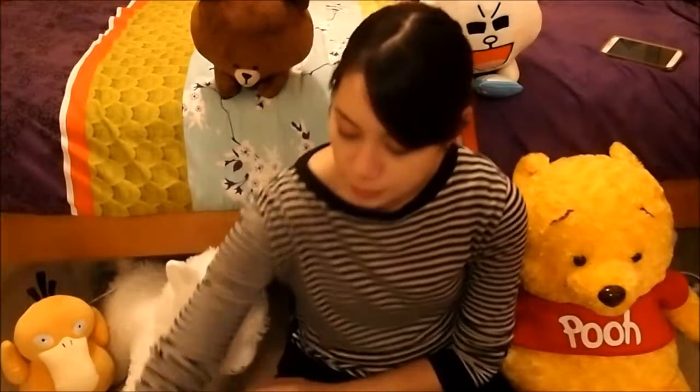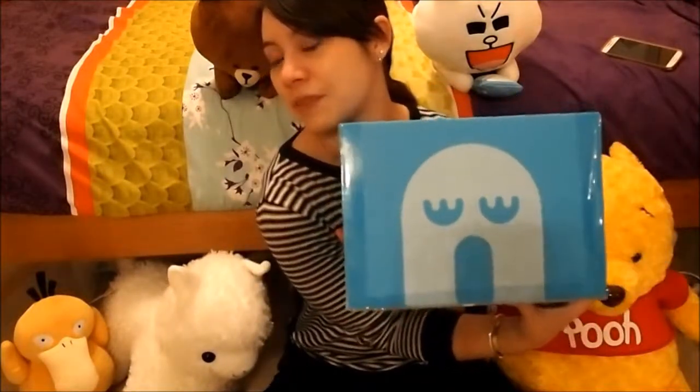Hey guys, welcome back to my channel! Today I've brought my toys on the floor because I needed a different angle to fit in everything I wanted to show. My friend suggested getting those snack boxes from overseas, and I was like, yeah, okay, sounds cool. I went online, researched a bunch, and decided on one called WowBox, which is Japanese snacks.